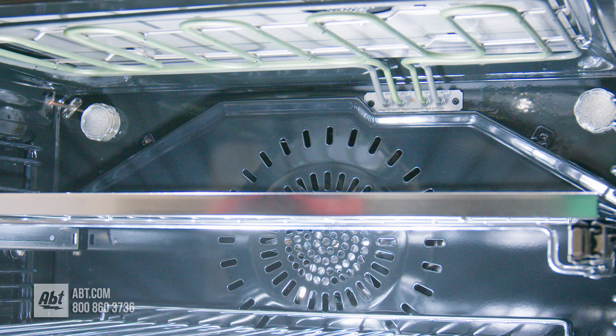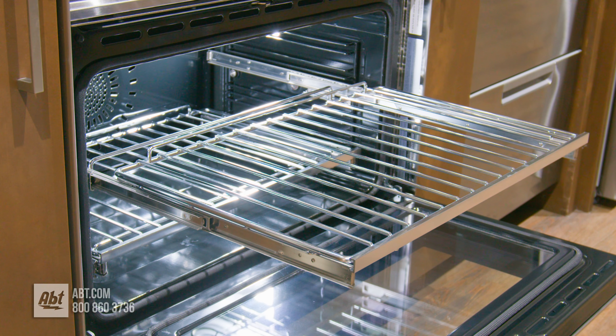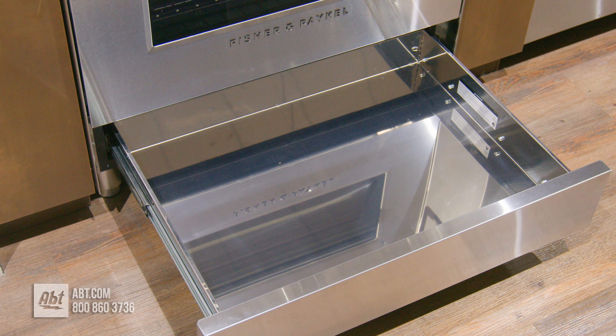Inside the 3.5 cubic foot oven are two full-extension smooth gliding racks, seven rack positions, two halogen oven lights, and a convection fan. Below the oven is a warming drawer that can also be used for flat pan storage when not in use.